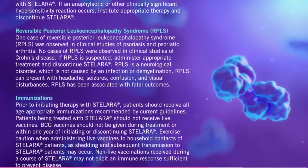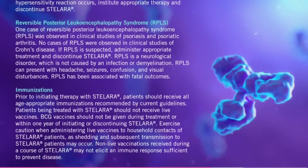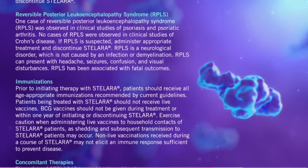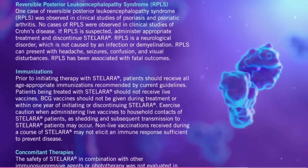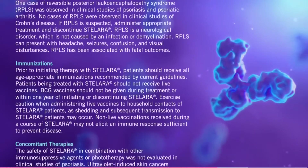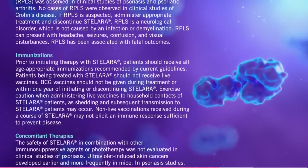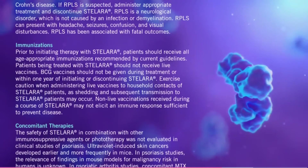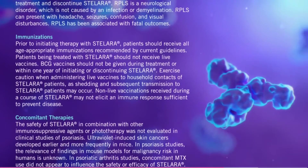Immunizations. Prior to initiating therapy with Stelara, patients should receive all age-appropriate immunizations recommended by current guidelines. Patients being treated with Stelara should not receive live vaccines. BCG vaccines should not be given during treatment or within one year of initiating or discontinuing Stelara. Exercise caution when administering live vaccines to household contacts of Stelara patients, as shedding and subsequent transmission to Stelara patients may occur. Non-live vaccinations received during a course of Stelara may not elicit an immune response sufficient to prevent disease.